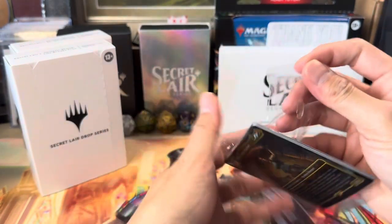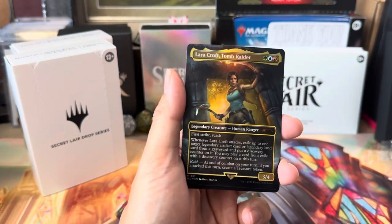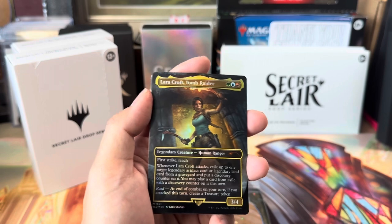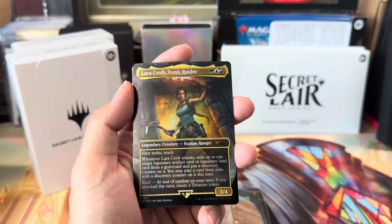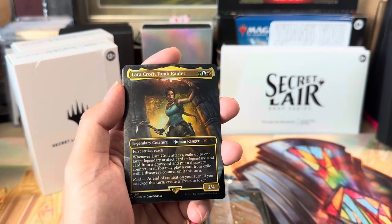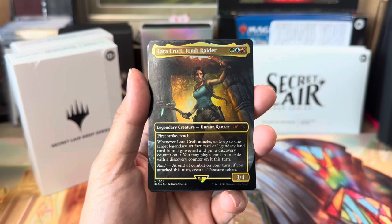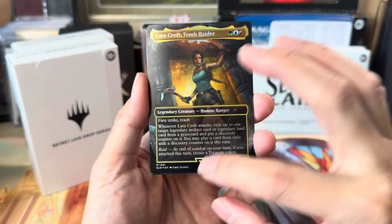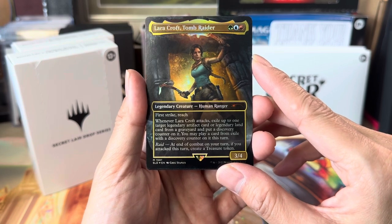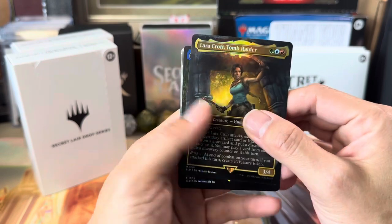Let's see what we got. I got the foil version — they also come in non-foil. There's a couple other things I didn't order, like the Doctor Who drop and the Paradise Found and Paradise Frost basics, and a gift wrap foil edition. Anyway, we've got Lara Croft in Temur colors — first strike and reach, three-four. Whenever Lara Croft attacks, exile up to one target legendary artifact card or legendary land from a graveyard and put a discovery counter on it. You may play a card in exile with a discovery counter this turn.